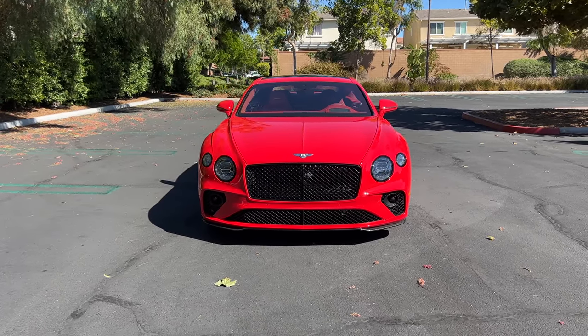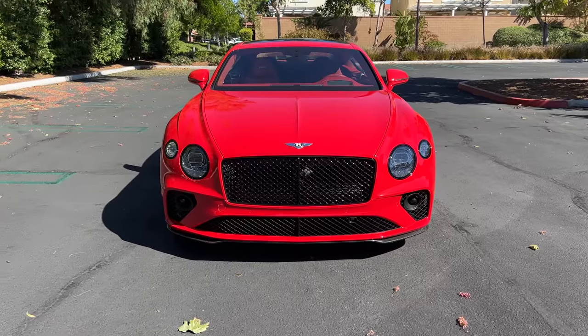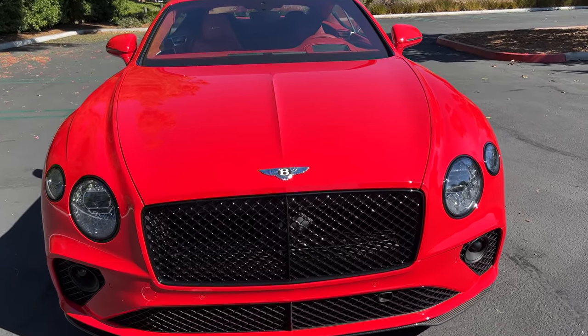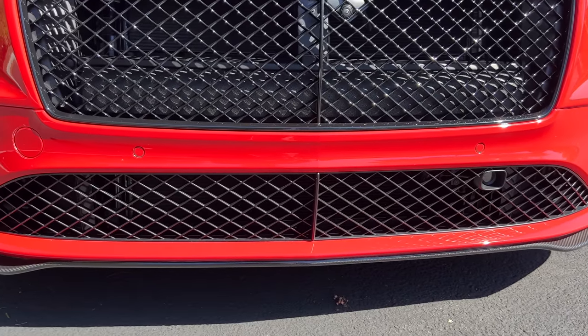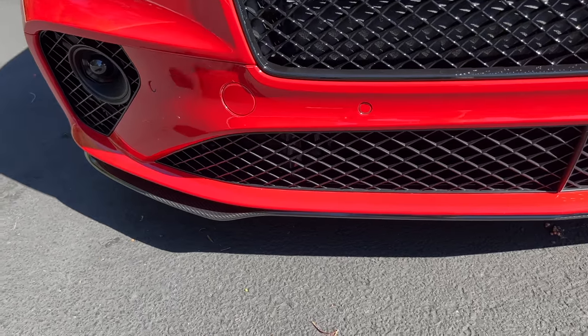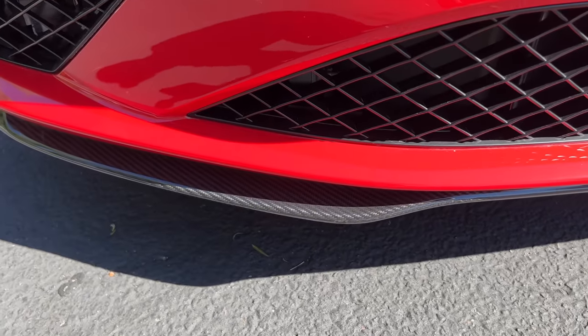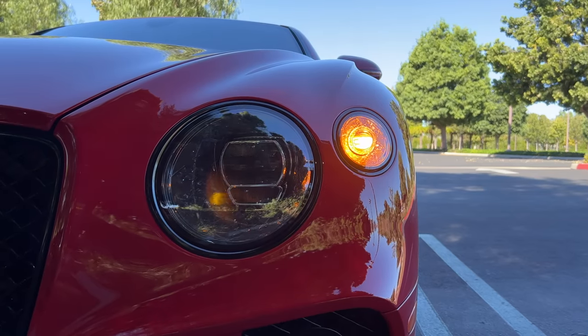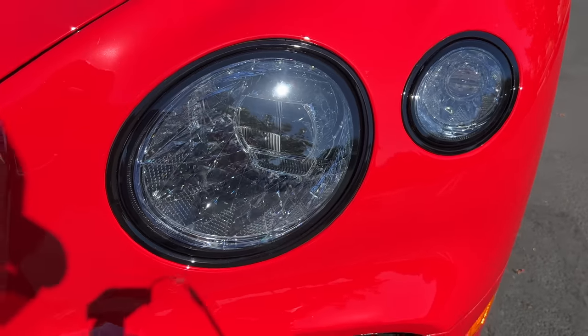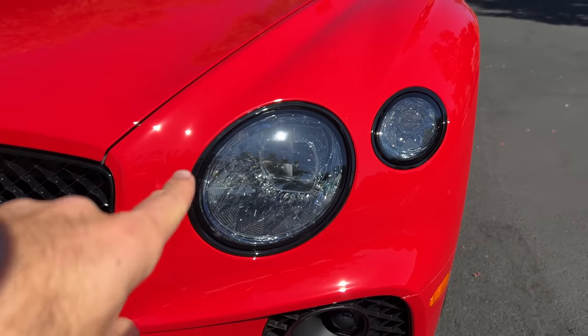The Speed model has been reintroduced for the 2022 model year, and this one is clad in lots of gloss black for the meshed grille and the front air dam. Speed models get an extended carbon fiber front splitter. There's etched crystal for the projector LED headlight housings, and the black line specification on this car adds a lip to those.